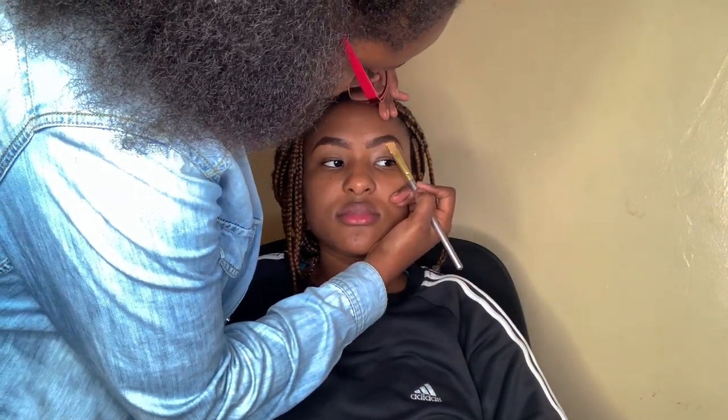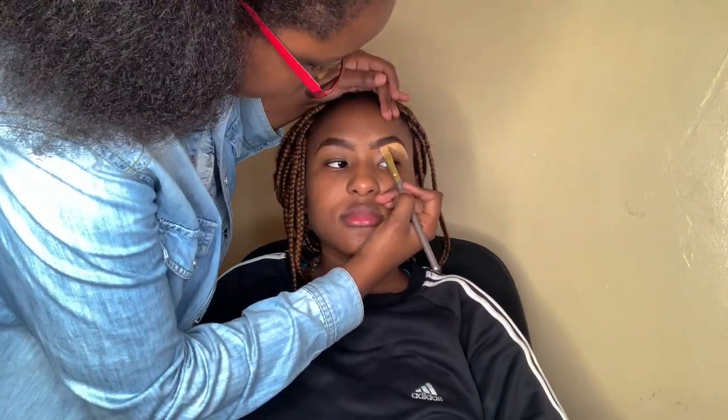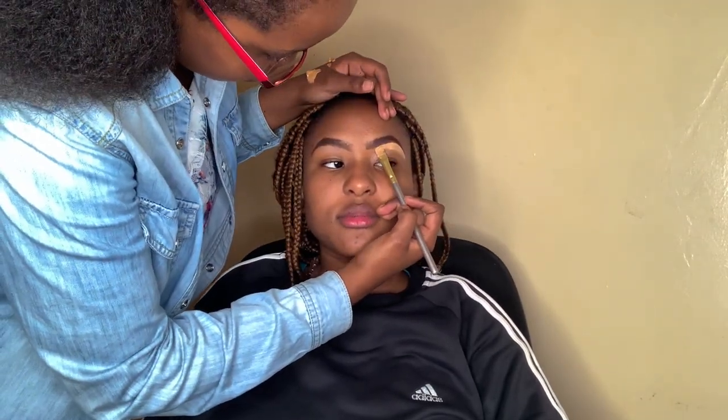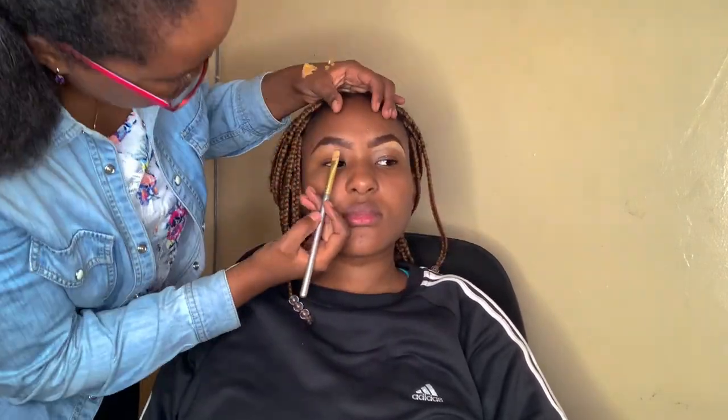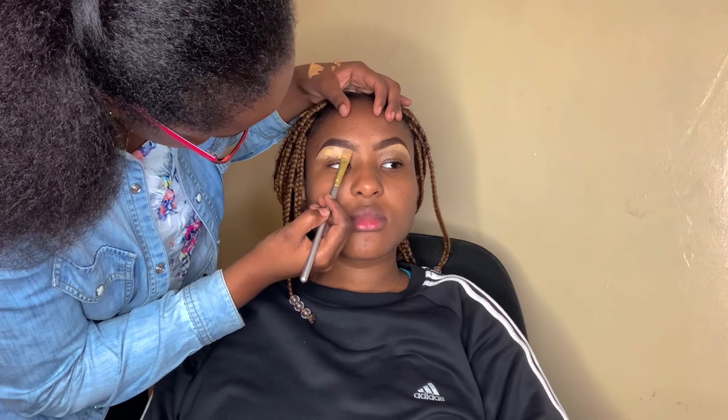I'm not gonna be doing this voiceover throughout this whole video — there are some places I won't narrate because honestly she didn't do much there. Right now she's concealing my eyebrows using a concealer to clean the places where the eye pencil went where you don't want it. You guys know the work of a concealer — it helps your eyebrows get a nice shape and cleans wherever the eye pencil got where you don't want it.